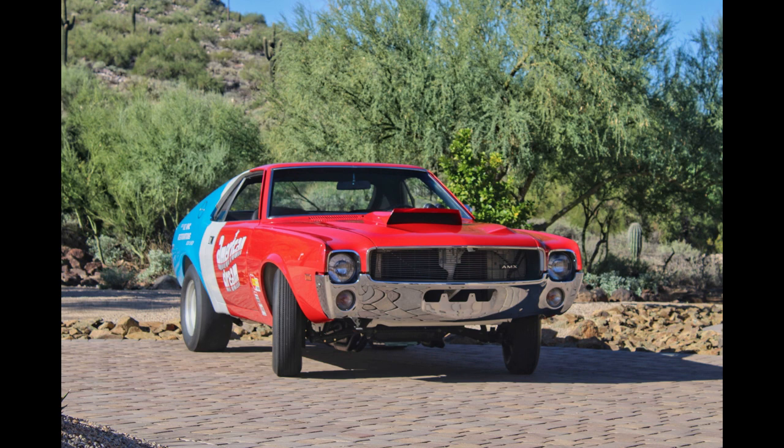Now let's go for a ride. The car we're looking at today is Superstock AMX number 52, the last of the Superstock AMXs made.